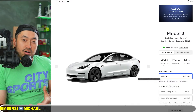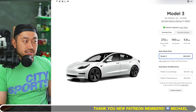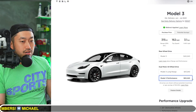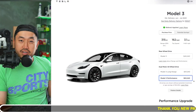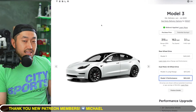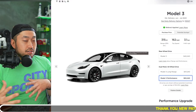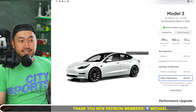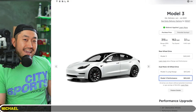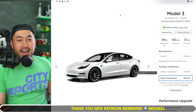Right now, Model 3 and Model Y both qualify for the massive $7,500 federal tax credit. The Model 3 rear-wheel drive is $40,240, the Model 3 long range is $47,240, and the Model 3 performance is $53,240. There are plenty of these vehicles in inventory at your local Tesla center. We're about five to six days from the end of the month, so financing through a credit union will take a few days — just be aware of that timeline.